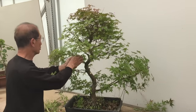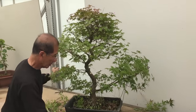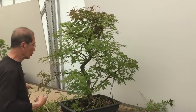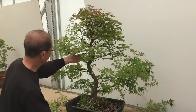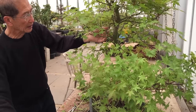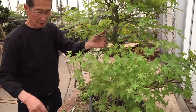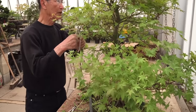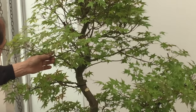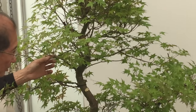With maples, when we wire the branches we are not that concerned about getting them to hang downwards as in the case of a pine, because maples are very delicate trees and the branches should spring upwards a little bit. It's not very important to get them hanging down, as long as there are spaces between the different layers.